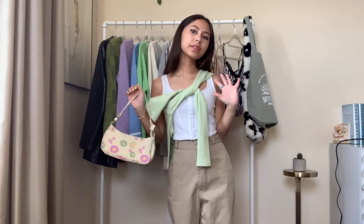I'm wearing these khakis from Urban, I think. I got this corset top from YesStyle. I got this cardigan from Brandy. That was the fifth outfit.